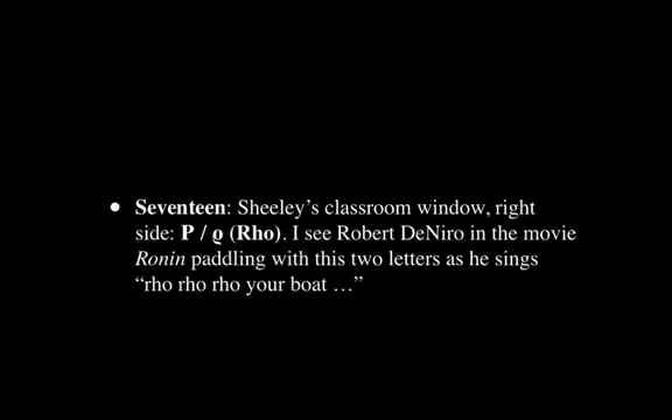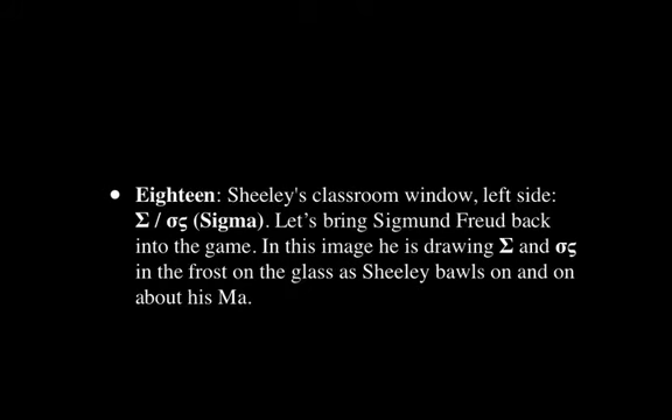Next, we have the window in the classroom, and here is Rho — it's got a little 'row' sort of feeling to it. Here I see Robert De Niro in the movie Ronin paddling with the two letter shapes as he sings 'Row, row, row your boat.' These letters are very unusual and make for very awkward paddling, so the image is quite extremely exaggerated and the action is very strange.